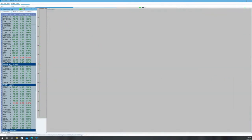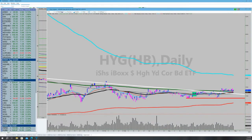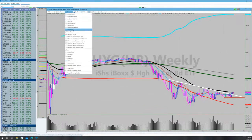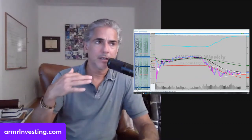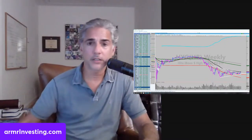Junk bonds tend to lead equities. I didn't like that HYG looked like a breakdown on Thursday, but it recovered Friday. There's nothing really wrong with junk bonds — that looks like an unbelievable bottoming wedge. This chart carries more weight with equities right now. I don't know what treasuries are doing and they're being a little bit manipulated. But as long as junk bonds aren't breaking down, the market can continue to grind higher.